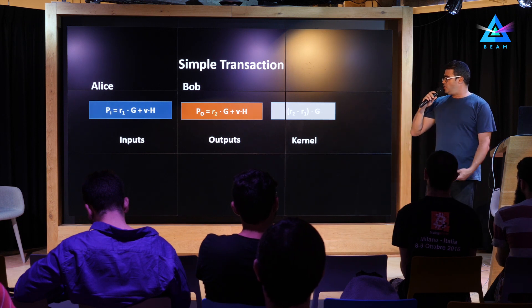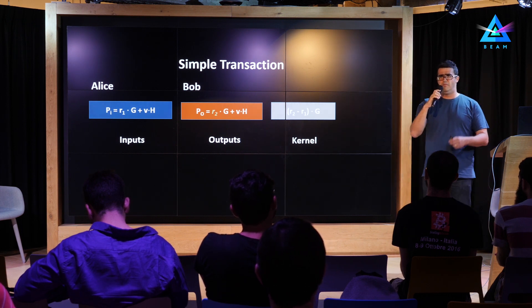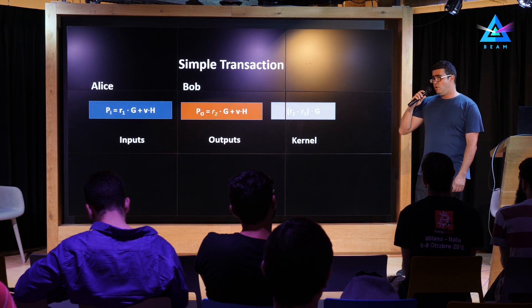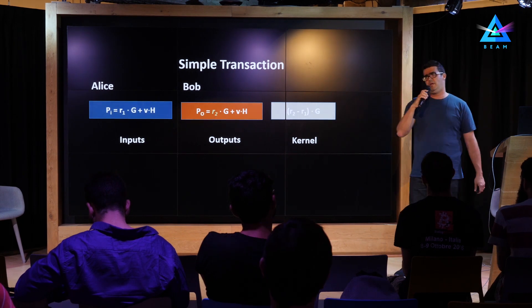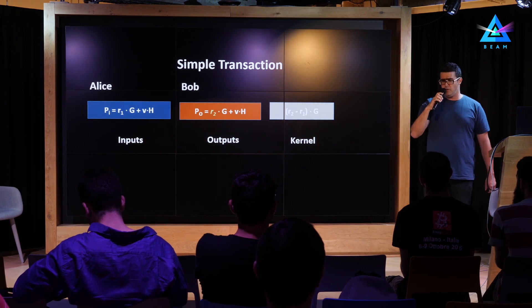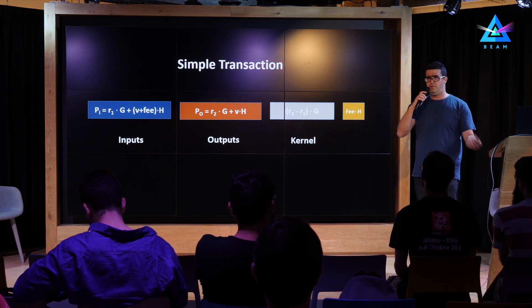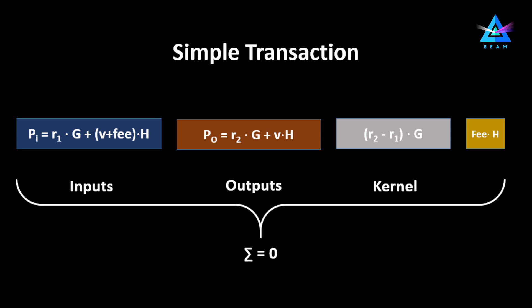Now we have a better situation and the expression actually sums to zero. But we want to make sure this kernel doesn't accidentally store or create some value out of nothing. So we ask Bob — since Bob knows both R1 and R2 — to sign an empty message using (R2 − R1) as a private key. Then we can verify this by using (R2 − R1) multiplied by the G generator point as a public key. In a more realistic situation, we'll also have some transaction fee going to the miner, and the entire expression will still pass validation — the sum of all expressions with appropriate signs will be zero.